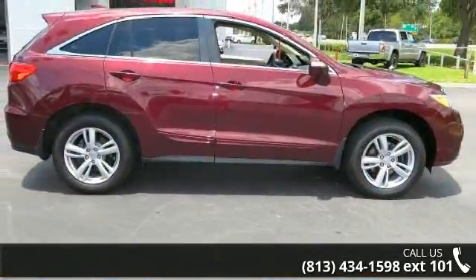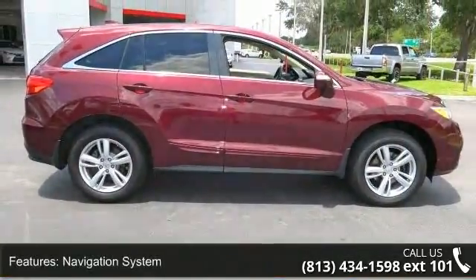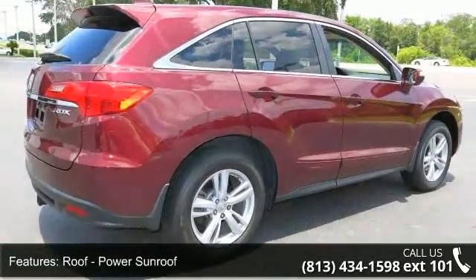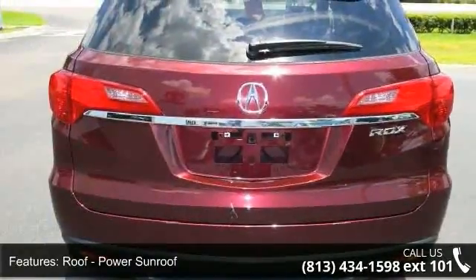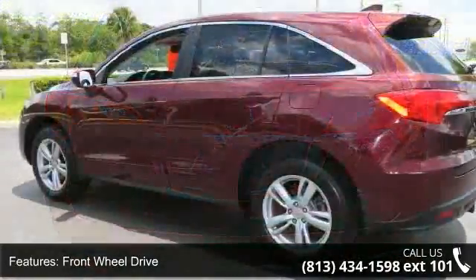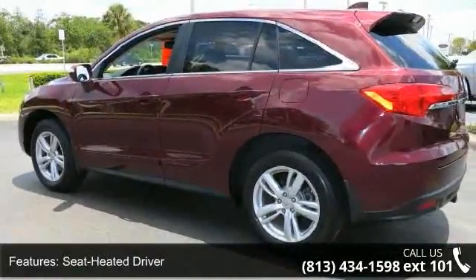This vehicle's top features include navigation system, power sunroof, front wheel drive, seat heated driver, leather seats, power driver seat, power passenger seat, audio upgrade sound system, audio satellite radio and MP3 sound system.